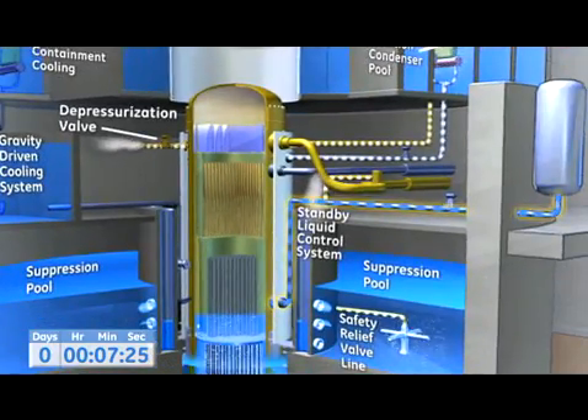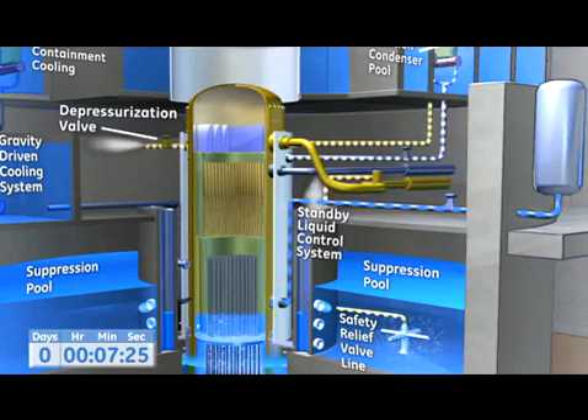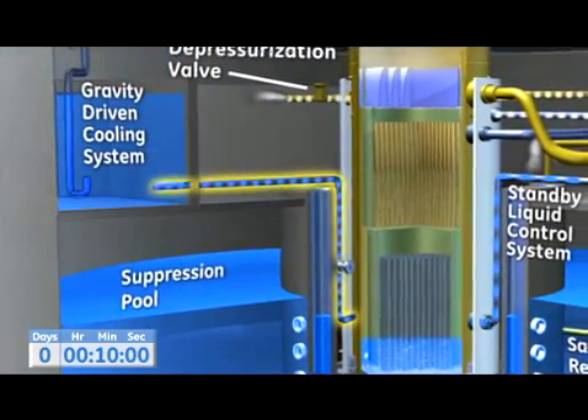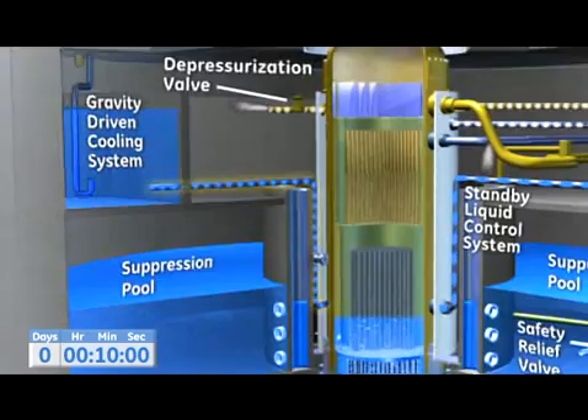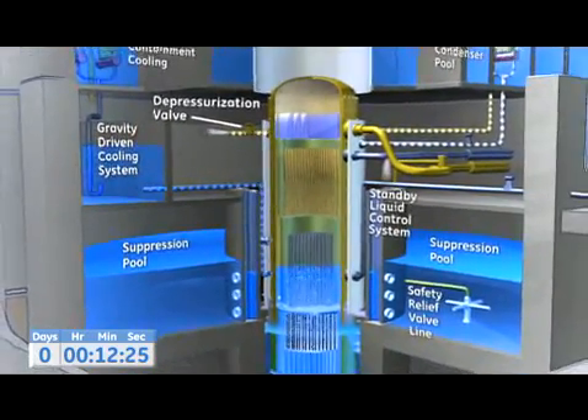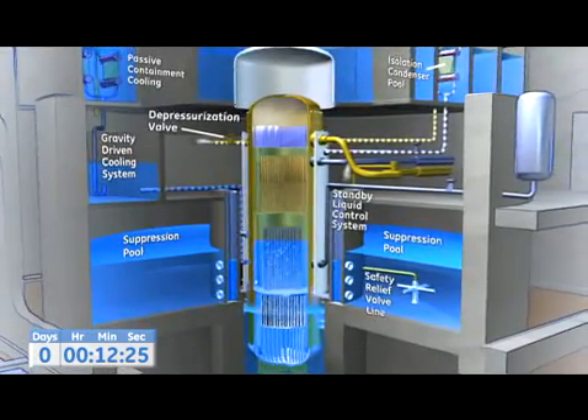The depressurization valves open next, transferring steam from the reactor directly into the containment. At the same time, high-pressure tank valves open, forcing liquid through piping directly into the core. Near the end of depressurization, valves open and allow water to drain from the GDCS pool into the reactor pressure vessel, raising the water level and completing the process of cooling the nuclear core.